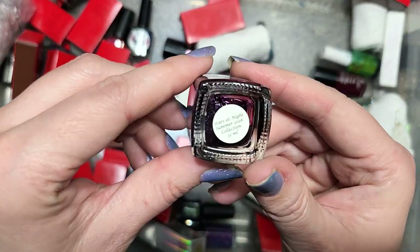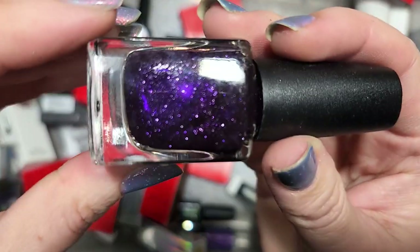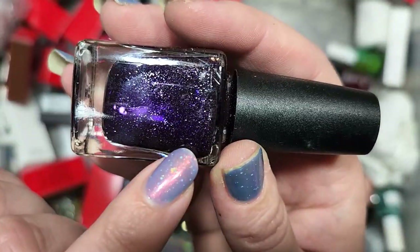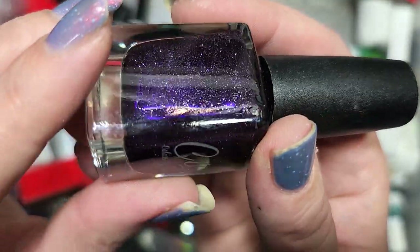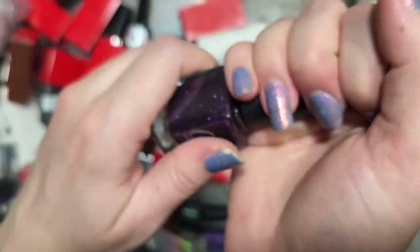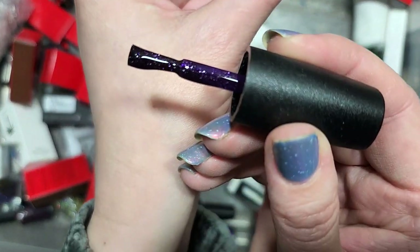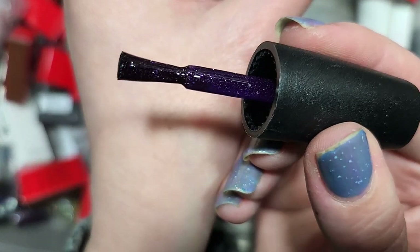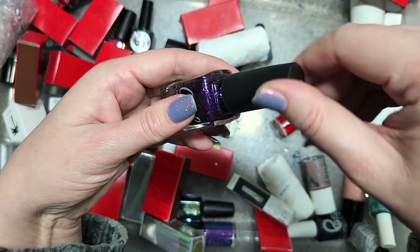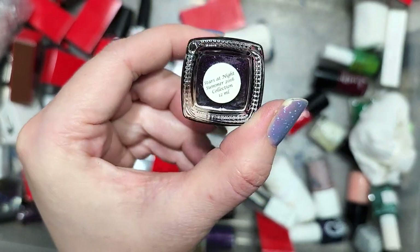Next up is another Colors by LaRoe called Stars at Night from the Summer 2016 collection. We have another purple — silver glitters that twinkle in a jelly base. I love how this looks — these are so twinkly. It's a beautiful shade of a juicy deep purple. The glitters are just so sparkly. This is definitely going in the keep pile. That's Colors by LaRoe Stars at Night.